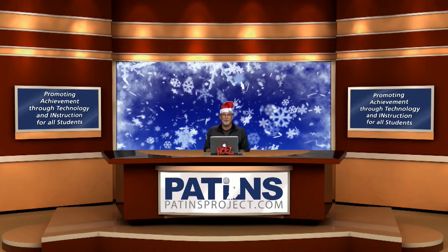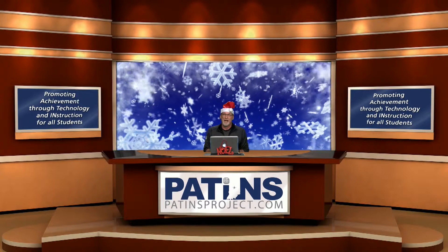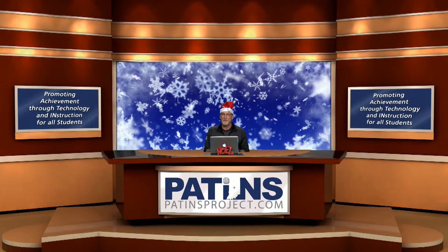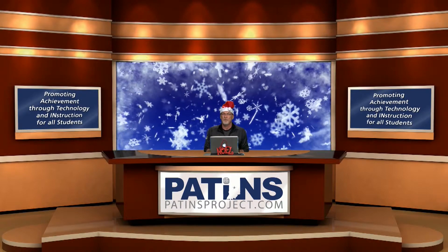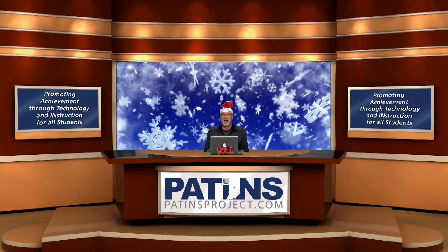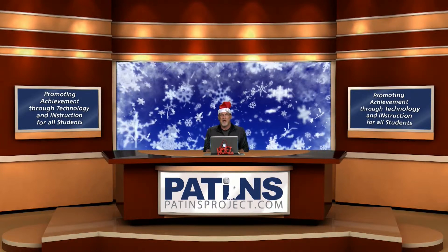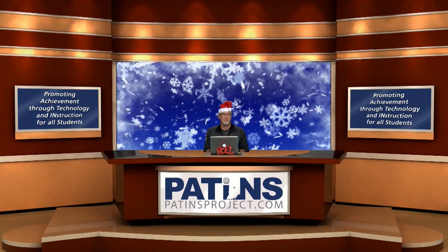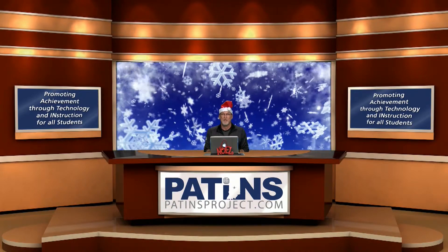This is our special featured vendor presentation, and our featured vendor today is Empower Learning. They are going to show two pieces of equipment, both from Promethean. The first is the Active Table and the second is the Active Panel. Jeff and Jonathan are going to give us a rundown on how those devices work and how they will benefit students in school districts.